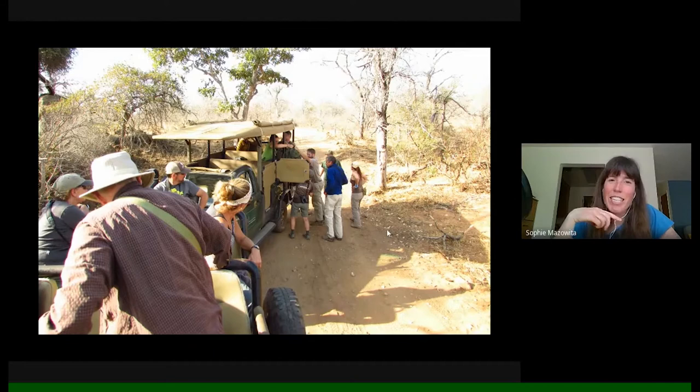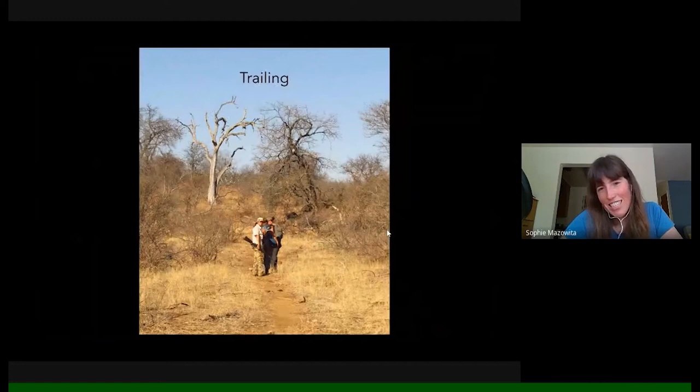It was amazing to be with a group of people with so much curiosity for all aspects of the natural world — there's such power in going out with people who ask different questions and notice things you wouldn't notice on your own. The other practice that drew me in most was trailing. I did call this talk 'On Foot with Lions and Leopards,' and that was my big underlying hope — to experience encountering some of these animals on the ground, or at least getting on their trails, learning how they access the landscape, and seeing it through the tracks they leave behind.